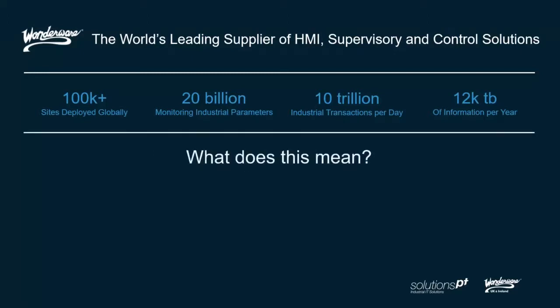But what does this mean? Yes, there are lots of nice figures, but really what we're referring to is that this is a very longstanding and well-known brand. It's a company that's been around for 30-plus years. They are leaders in what they do, and their SCADA and HMI control market was the first Windows-based solution, and they've been developing it ever since.